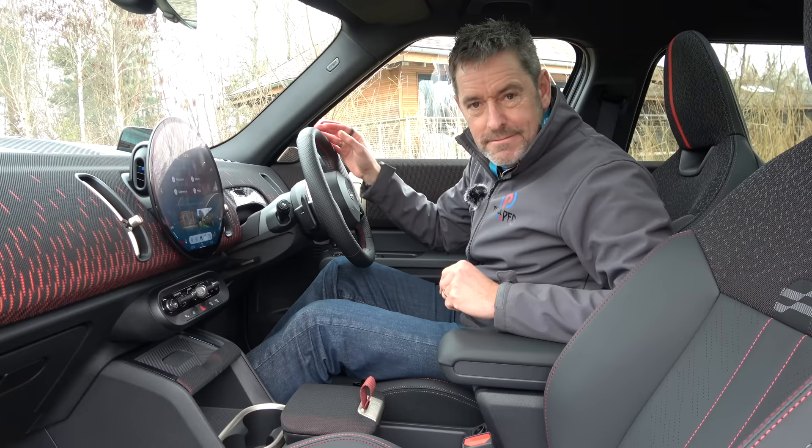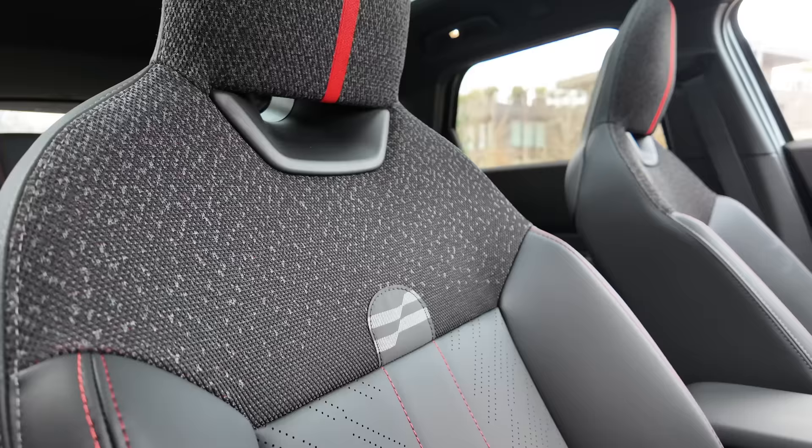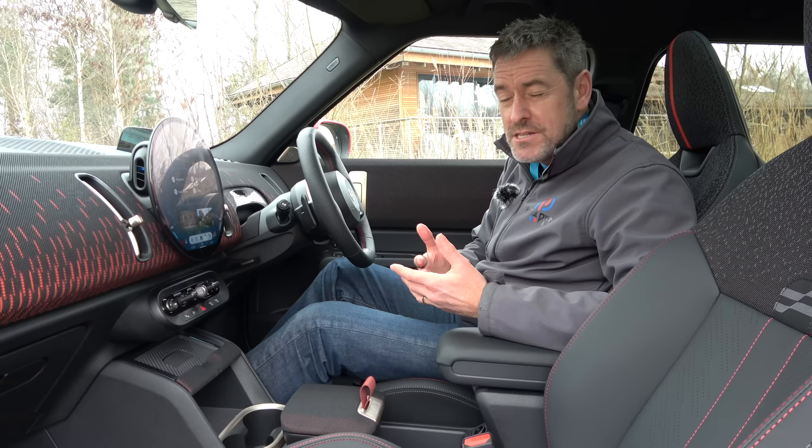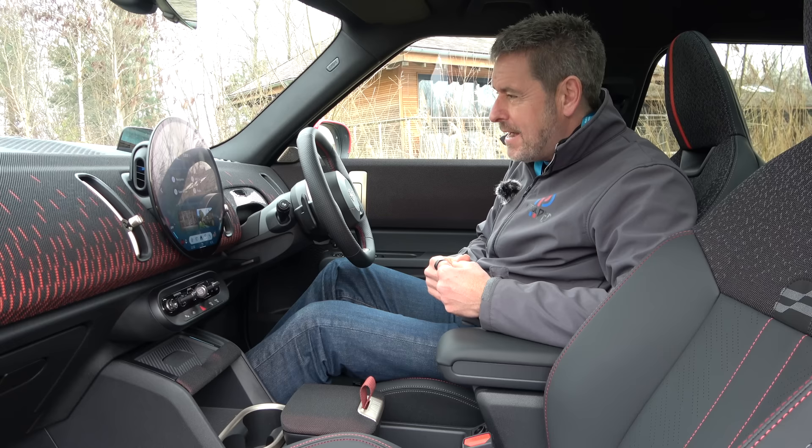I'm so pleased, because the Mini stuff that's happened in the last two or three years has really been special editions of existing cars. The last new Mini launch I went to was probably the Mini Clubman in 2019, when they brought out the 306-horsepower JCW all-wheel-drive Clubman that I ended up buying. This could be dangerous, this one.